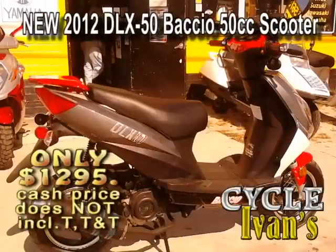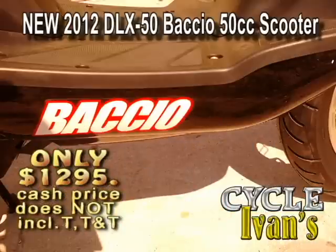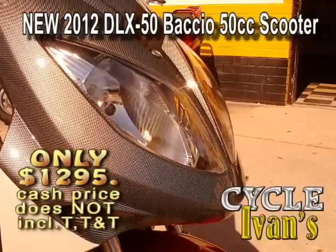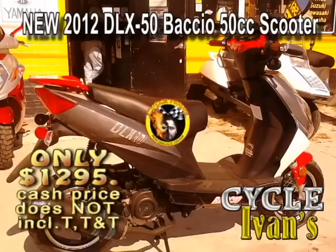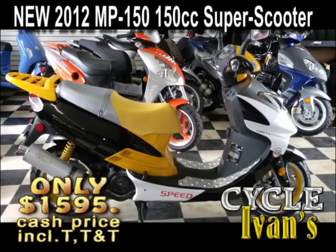Take a look at the new Bakio DLX50. This scooter is called the Bad Boy. It comes in three colors and comes with a one-year warranty for this low price. Come on into Cycle Ivins and find out about the new Bakio DLX50.